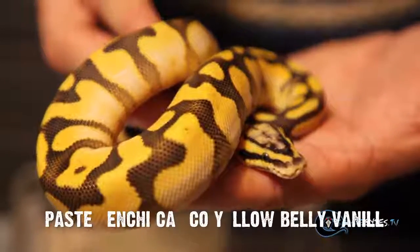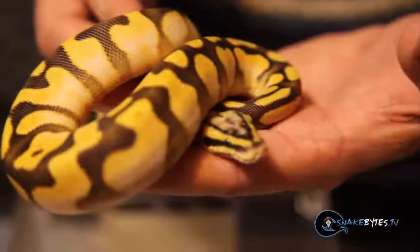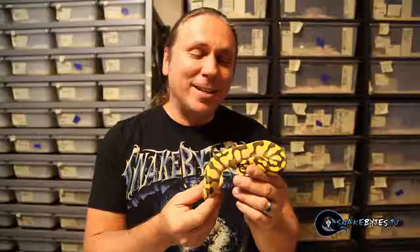There are so many ball pythons here. I could spend three shows showing you how many awesome animals, but I'm going to wrap up with this one. This is a pastel Enchi calico yellow belly vanilla. I know that's five genes, but these five genes mix together to produce one incredible ball python. I am completely blown away by Mark Bailey's collection. I hope you guys enjoyed it as much as I enjoyed showing it to you.